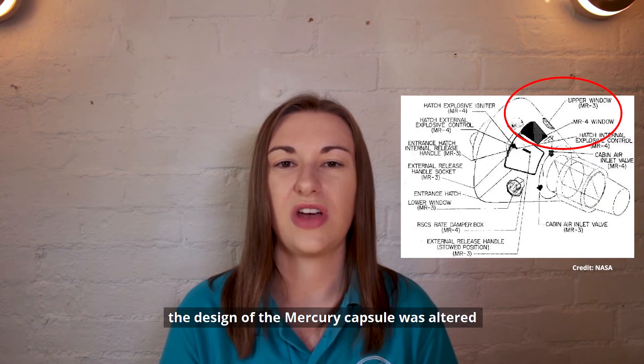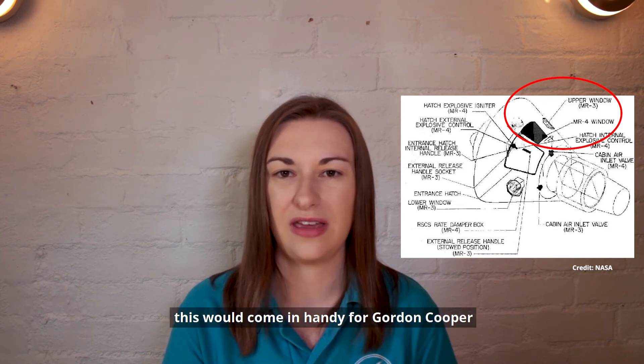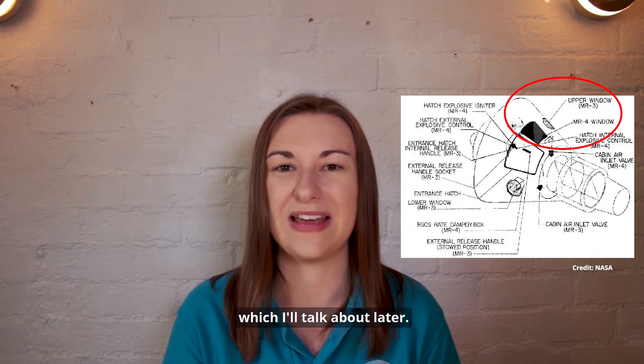After Shepard's mission, the design of the Mercury capsule was altered to include a larger window at the request of the astronauts. This would come in handy for Gordon Cooper, which I'll talk about later.